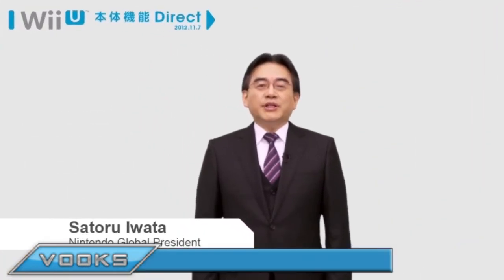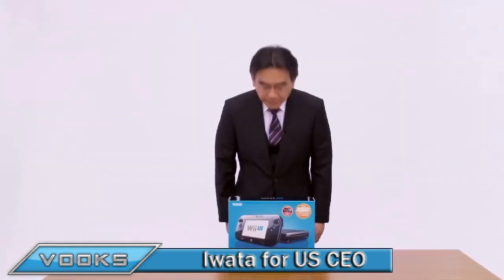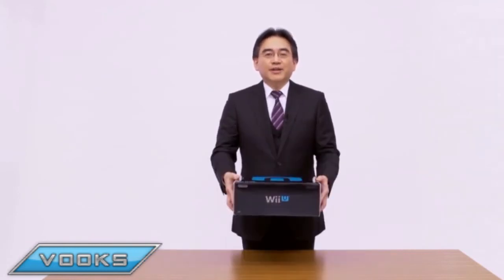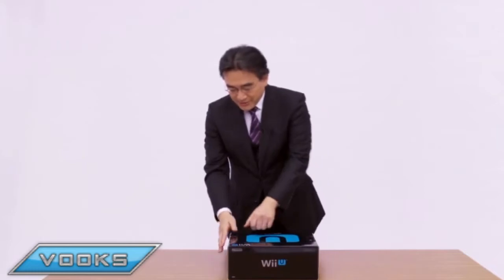Satoru Awata was named CEO of Nintendo America, in addition to his current role. This means he replaces Tatsumi Kimishima, who has been CEO of Nintendo America since 2006. Kimishima will become General Manager of Corporate Analysis and Administration, and General Manager of the General Affairs Division, which are currently held by Mori and Matsumoto, who are retiring. And don't worry, because Reggie will remain the COO of Nintendo America. Hopefully his body is ready for Awata.